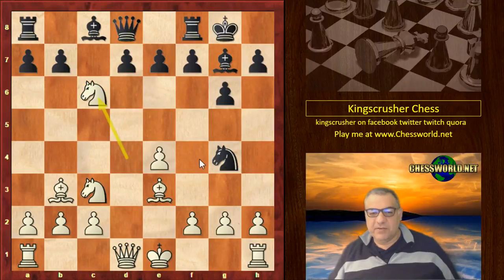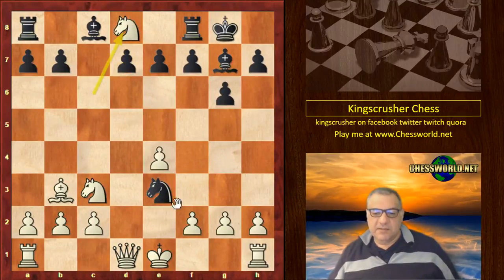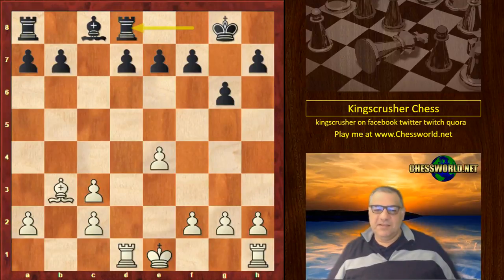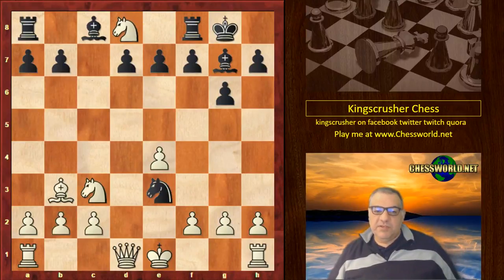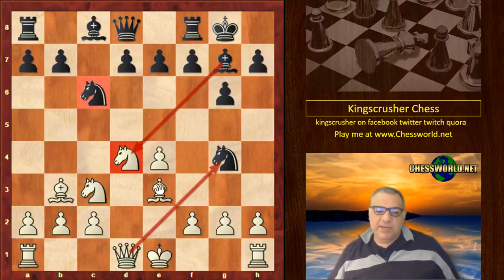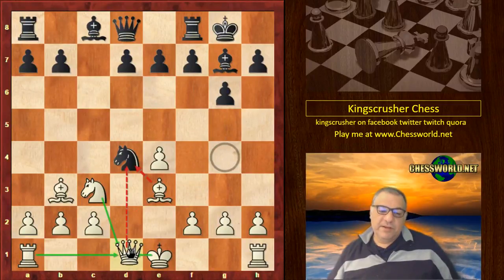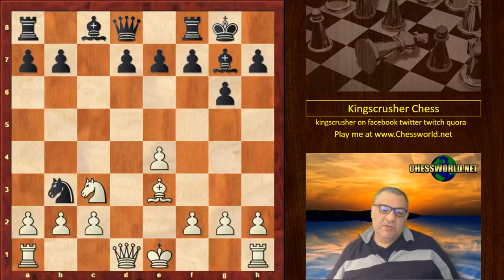We have Knight g4, putting pressure on d4 and unveiling that pressure. The idea is that if Queen takes, to take on d4. Instead of Queen takes g4, if Knight takes c3 — Knight takes e3, Knight takes d8 — this ends up being better for black. This position would be a relatively dull game from what we're about to see, but black is better there. So we have Queen takes g4 and now Knight takes d4. The main move seems to be dropping the Queen back to d1.